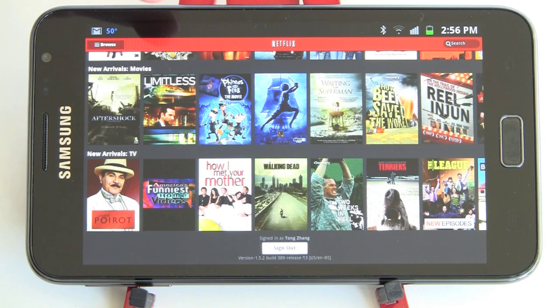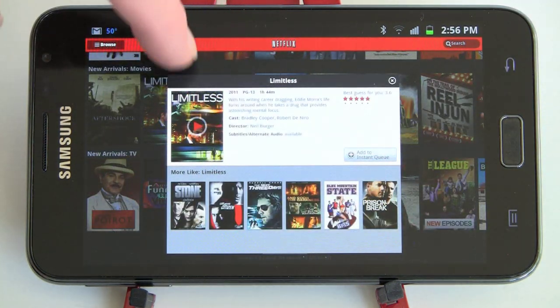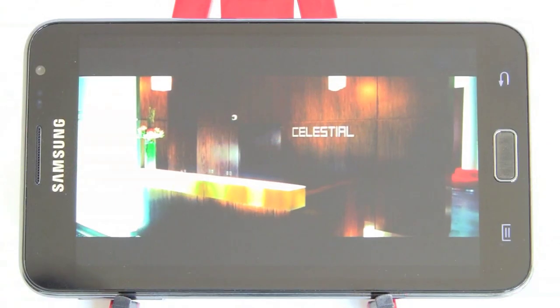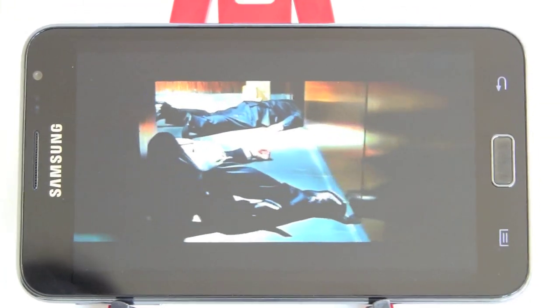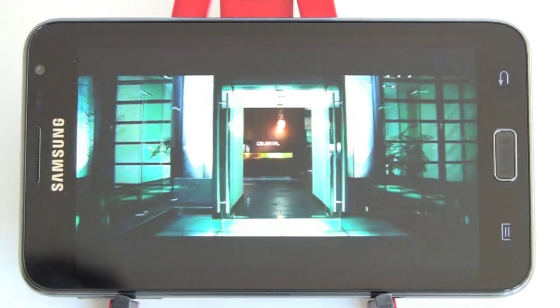We'll just pick one of the movies it's featuring. Here we are in our movie — super nice. Very deep blacks, better-than-life color, typical of Samsung phones, and playing very smoothly. And very large.